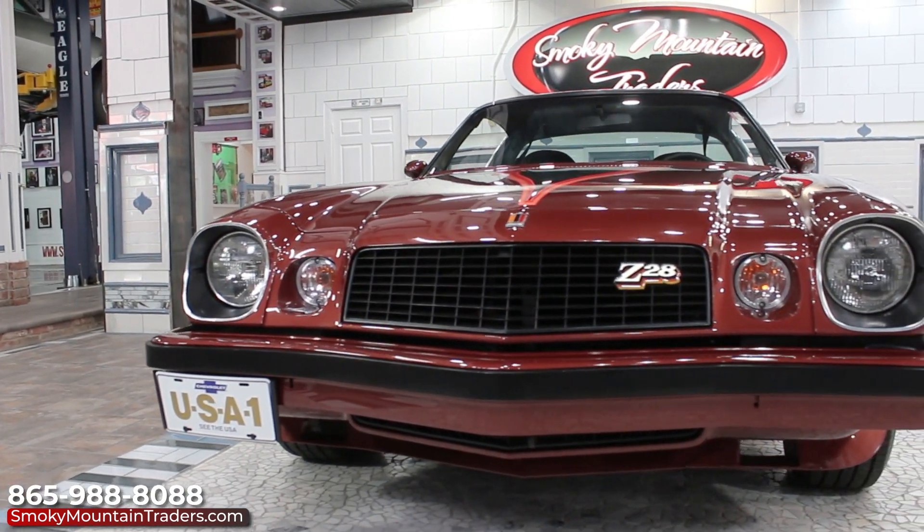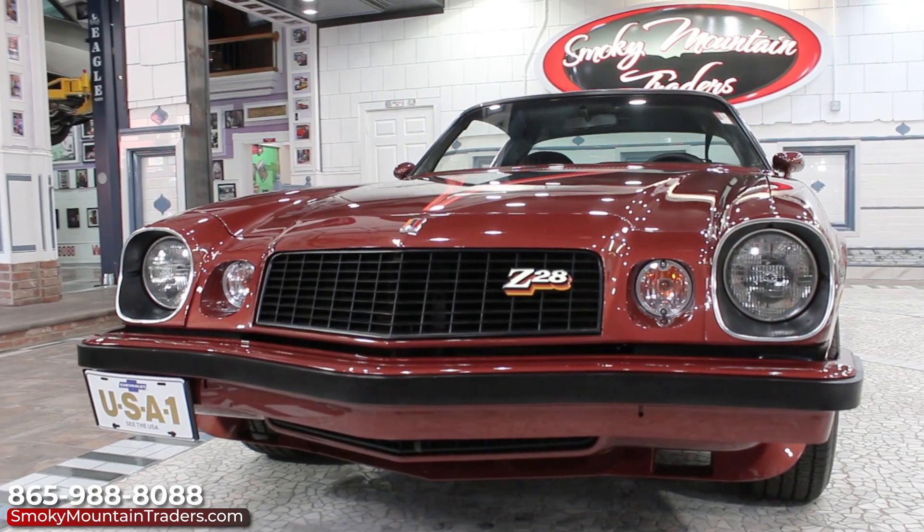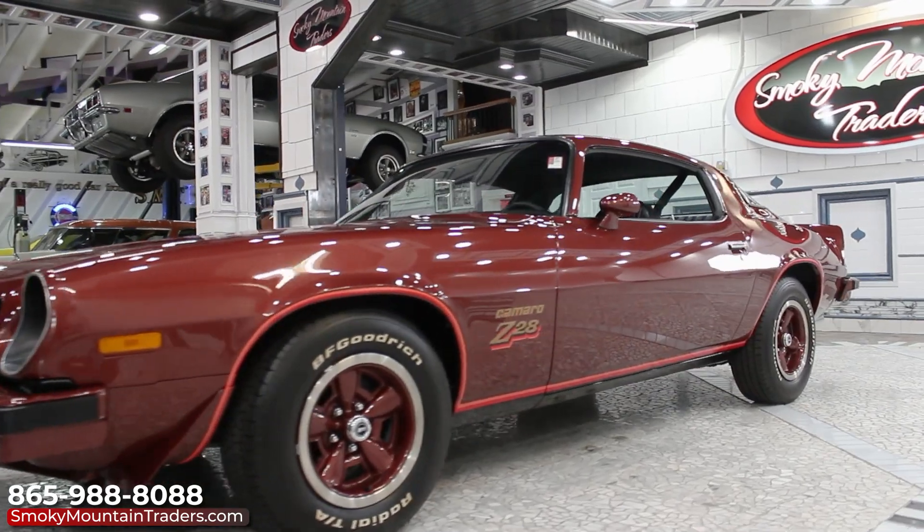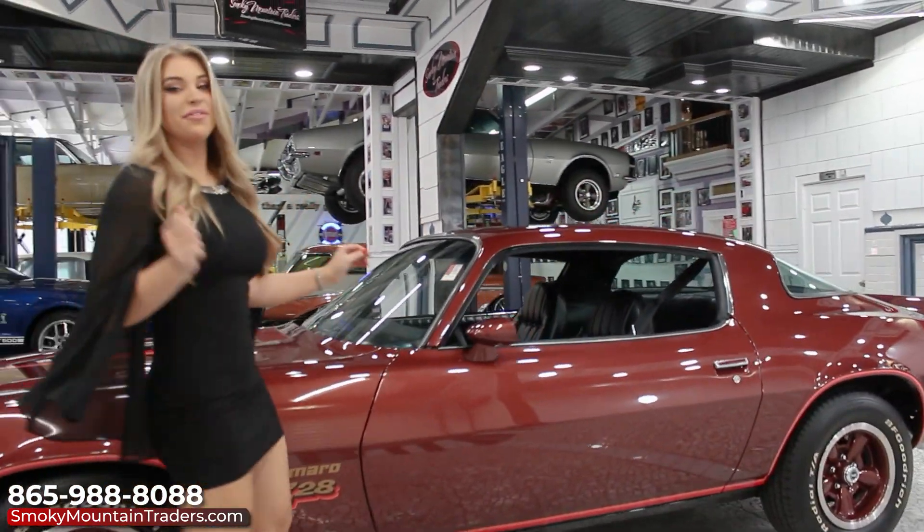Looking across the front, we can see that it has been meticulously cared for, as the bumper is amazing along with the fit of it and the hood. As we make our way around the driver's side, we can see that the body lines flow beautifully from the front to the rear.